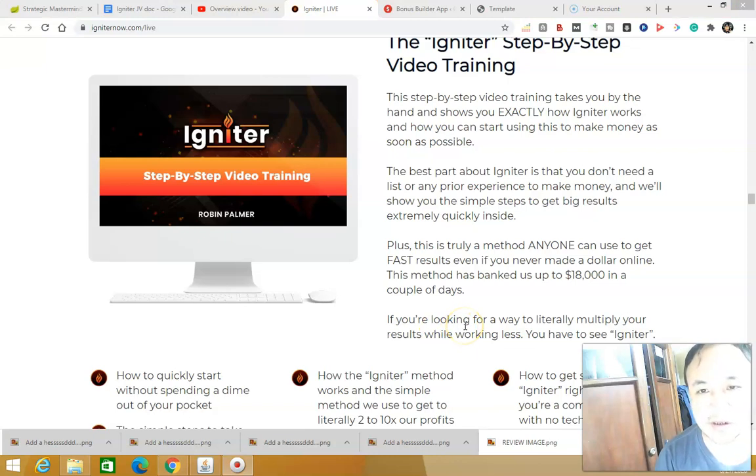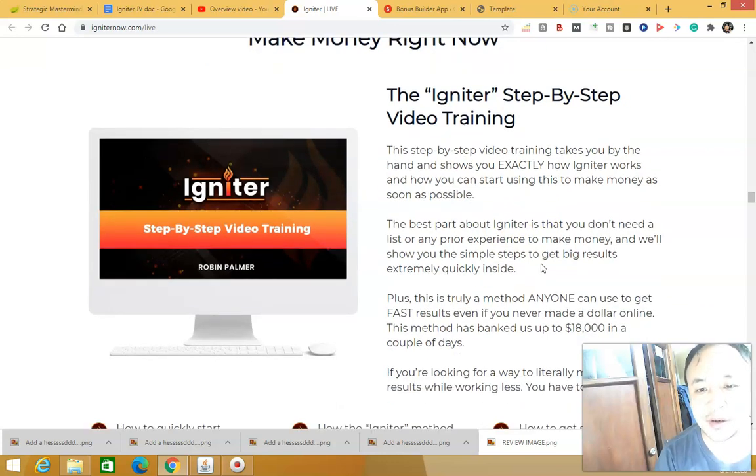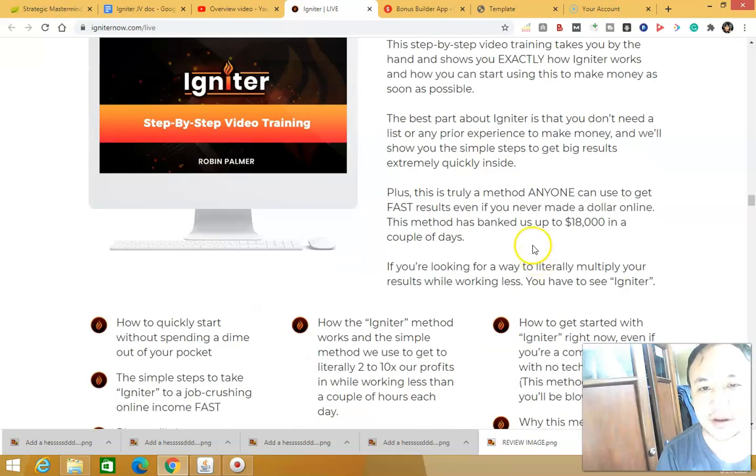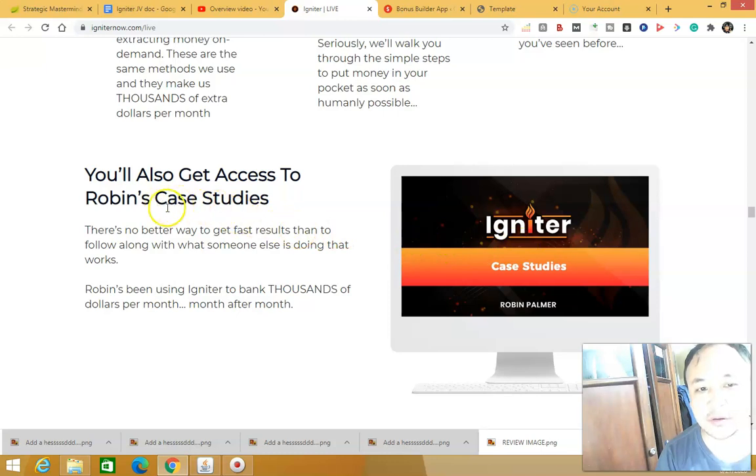Back to the sales page — as you can see inside the members area, Igniter is a step-by-step video training. All you have to do is watch those videos and start implementing. You're also going to get access to Robin's case studies showing how he made thousands of dollars per month using this formula inside Igniter.